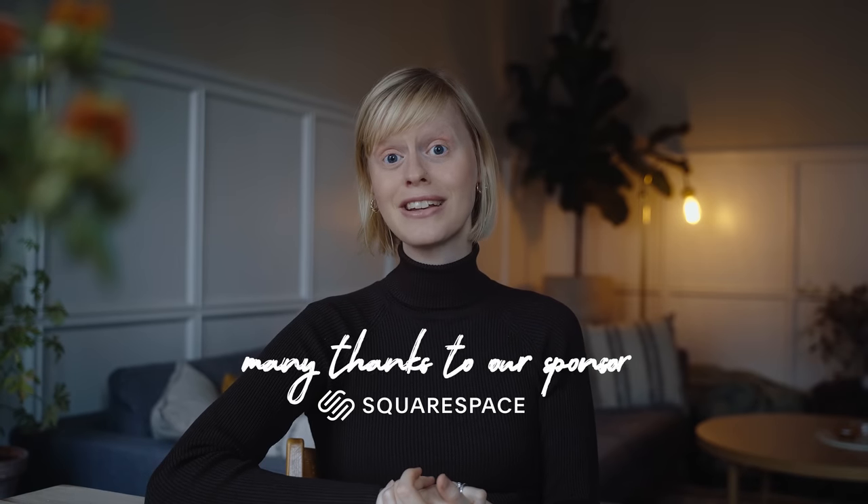We'll take you along for what we cook and eat today. But before we move on, I want to thank Squarespace for sponsoring this video and tell you a little bit more about them.